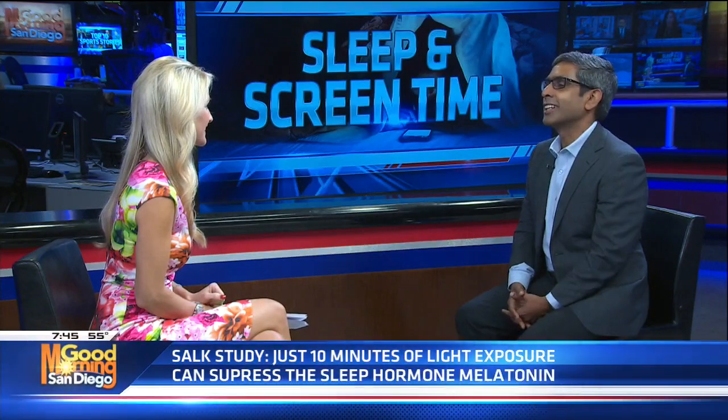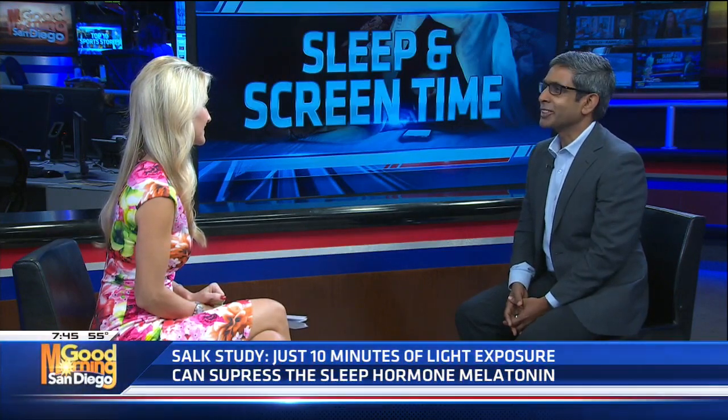It also resets your clock. So if one night you stay awake looking at your screen till 1 a.m., it tells the brain maybe the daylight has changed. And next day also, you may not feel sleepy until 12 or 1. So it does a double whammy — on the day you see blue light it reduces sleep, and on the next day it also resets your sleep time.